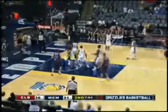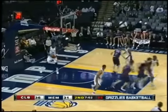Marcelino Huertas — oh great, no look underneath for Barac, who lays it up and in. He got free and a great feed from Huertas right there.